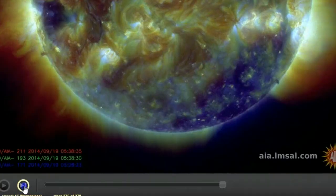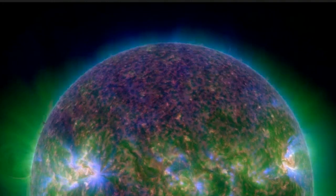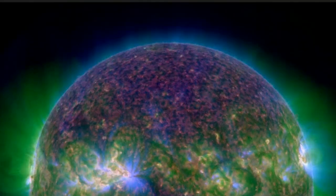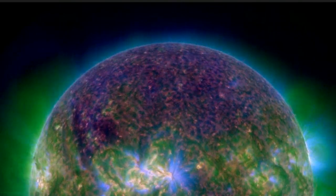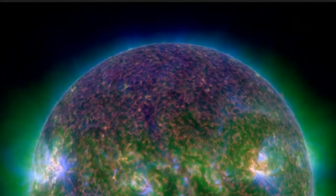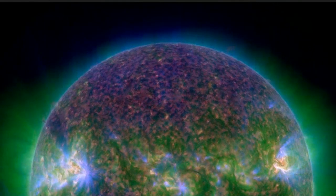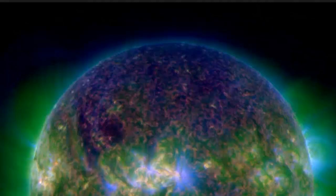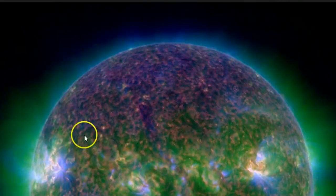It definitely looks like it's getting ready to detach. When watching this camera, keep your eye on this area — the filament movement is a lot more noticeable. It really started to grow as the loop connected.